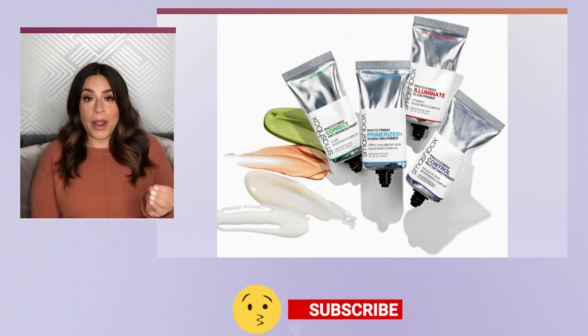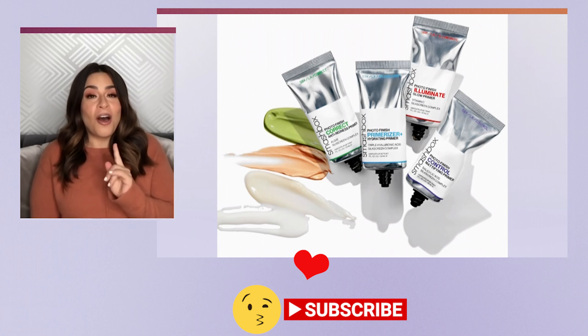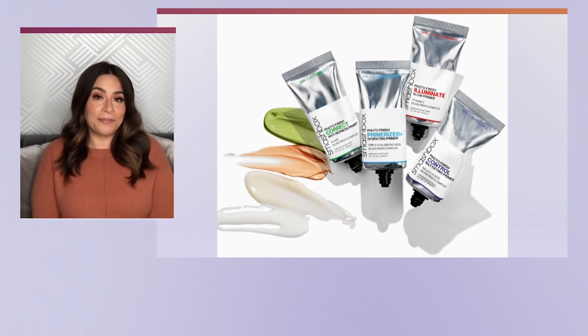Inside scoop: the Smashbox Silk Screen primers will be 50% off at Ulta on Monday during the 21 Days of Savings. 50% off is huge — if you get nothing else from this segment, it's to go to Ulta on Monday to get those primers for flawless skin.